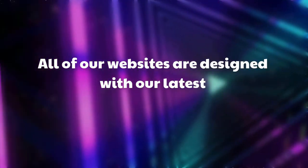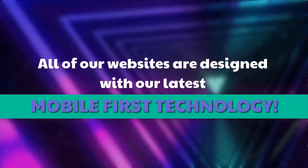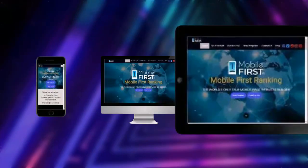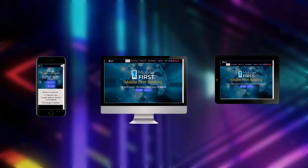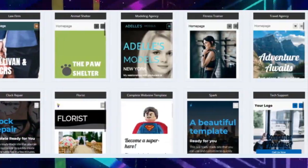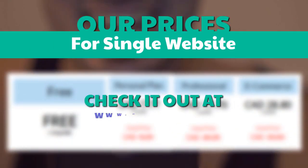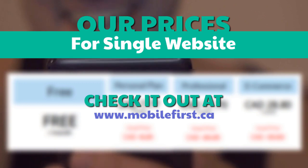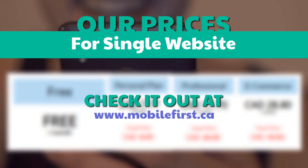All of our websites are designed with our latest mobile-first technology. Check our prices for a single website at mobilefirst.ca — built for you.